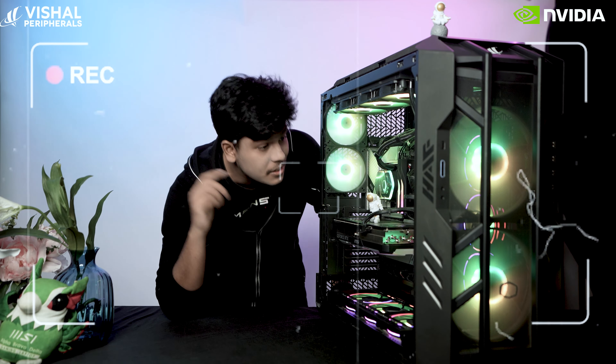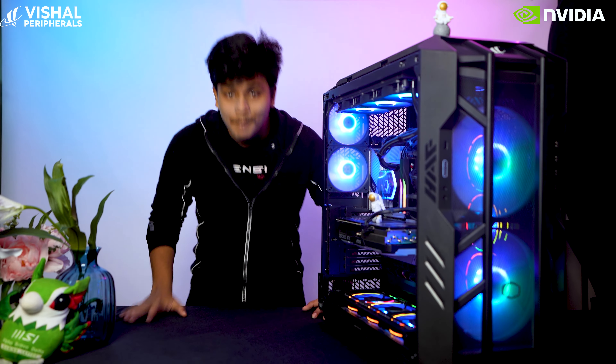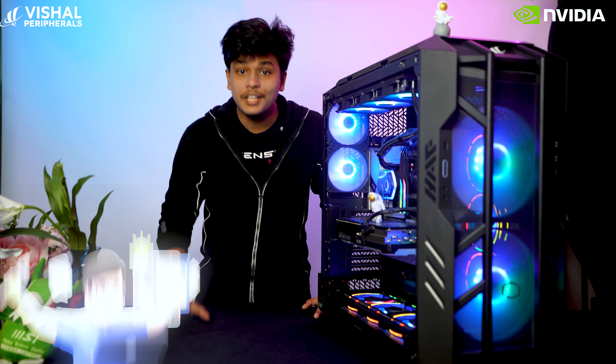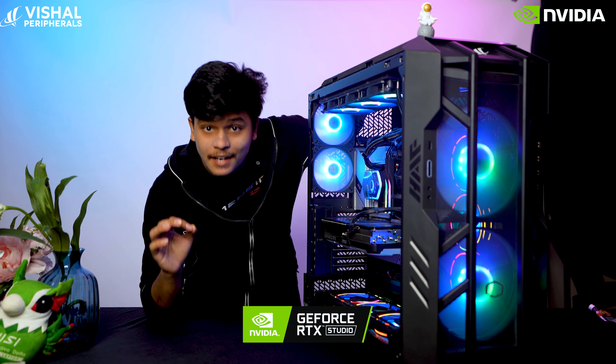Only 6 retailers all over India are eligible to sell this PC. Hey everyone, welcome back to the channel. Today we are going to take a look at the Sigma of all PCs, which is specially built for all the content creators, 3D designers and animators out there. This is NVIDIA's brand new Studio PC.